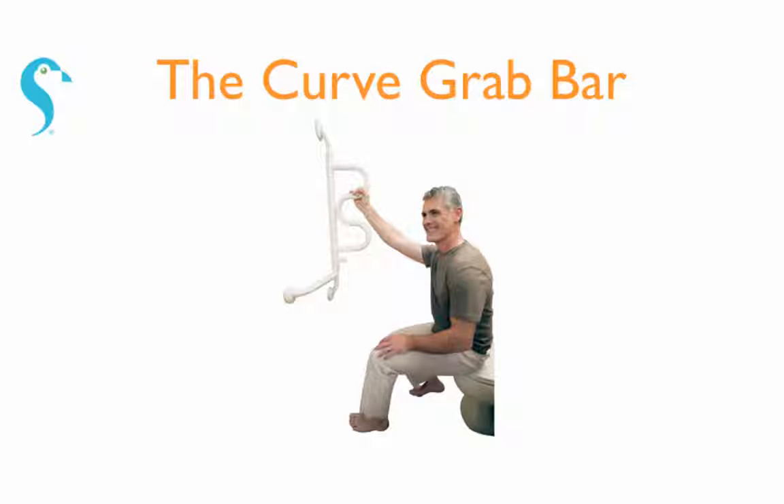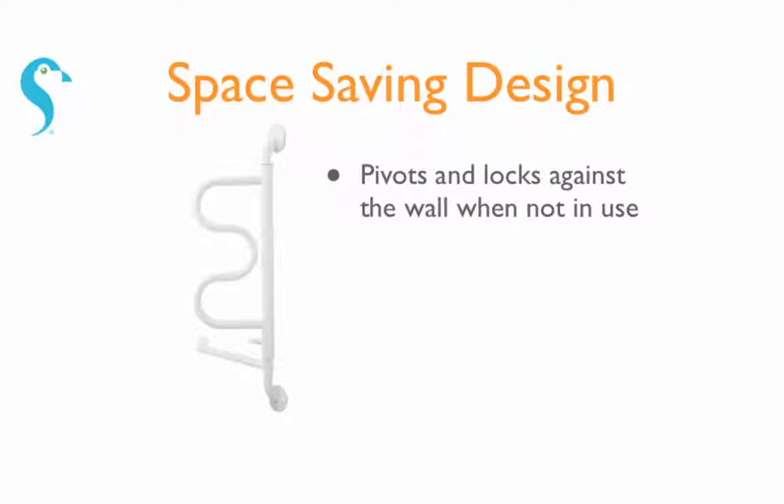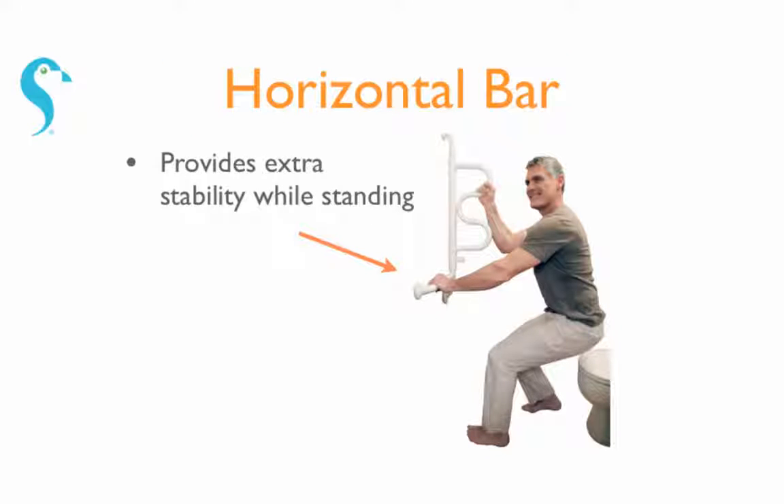Attaches to your bathroom wall and helps you stand from your toilet or provides additional support when getting out of the shower. The Curve Grab Bar's ladder-like design makes it easy to climb to a standing position, and it pivots and locks against the wall to save space when it's not in use. The lower horizontal bar provides extra support while standing.